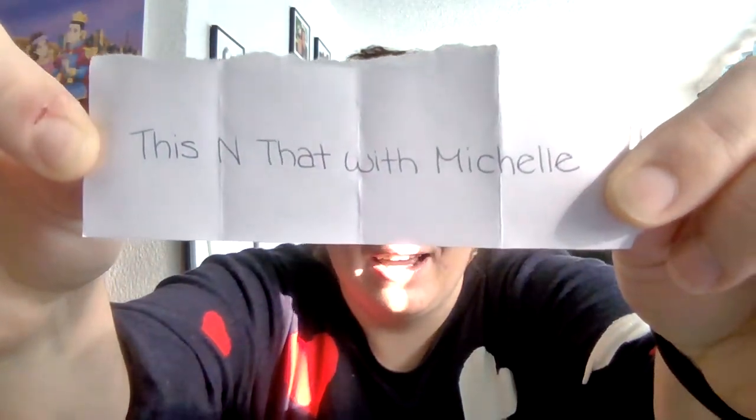The winner is — This and That with Michelle! Michelle, please write a note on this video. You have until Friday. Unfortunately I won't be able to get this out this coming Saturday, but maybe the next Saturday I will be able to get this out. If I don't hear from you, I will have to choose another winner. So Michelle from This and That with Michelle — you are my winner!